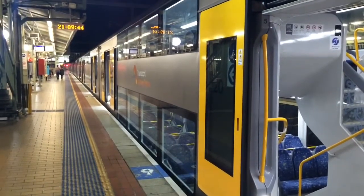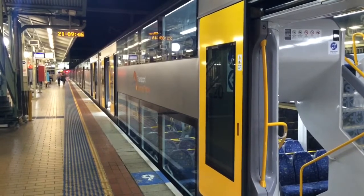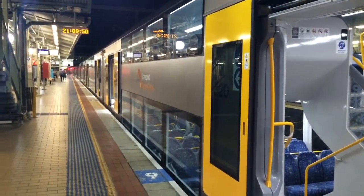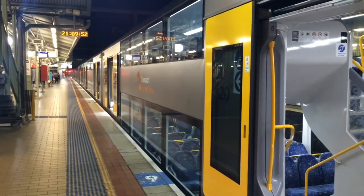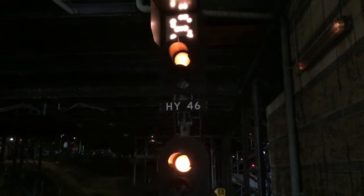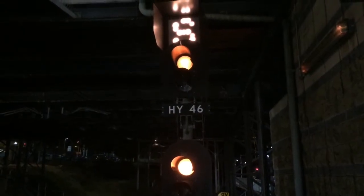Hey guys, Phil here from STV Sydney Trains Vlogs here at Hornsby — Hornsby Night Vlog Part 2. Here on Platform 2 we have a Penrith service, the set is A20. It'll be departing in a few minutes. And here are signals HY46 at the end of Platform 2.